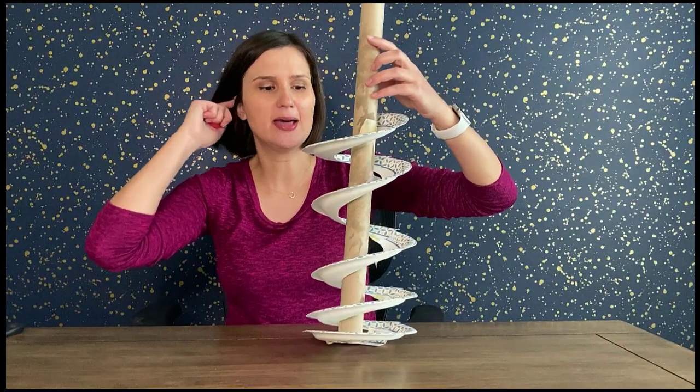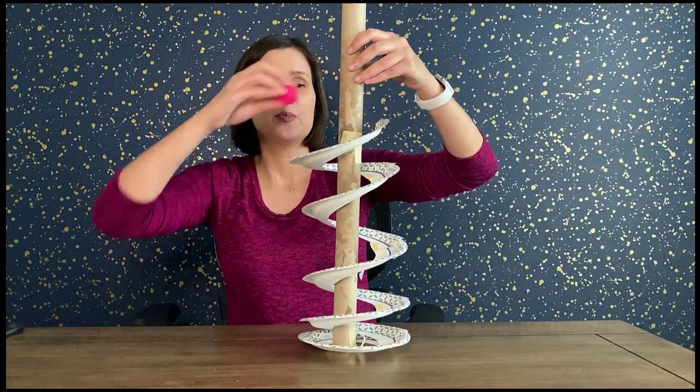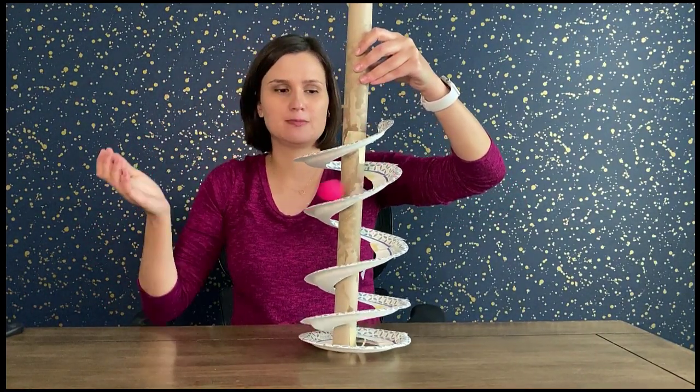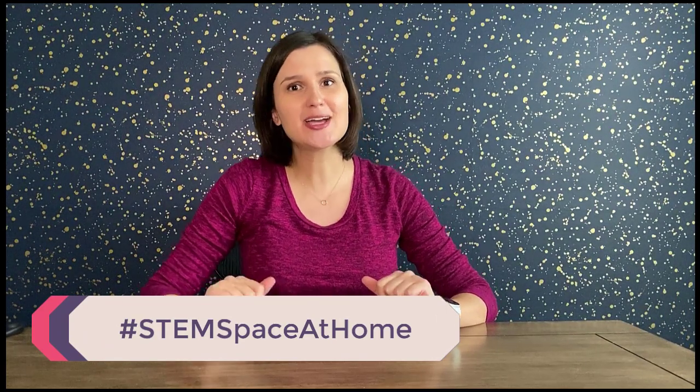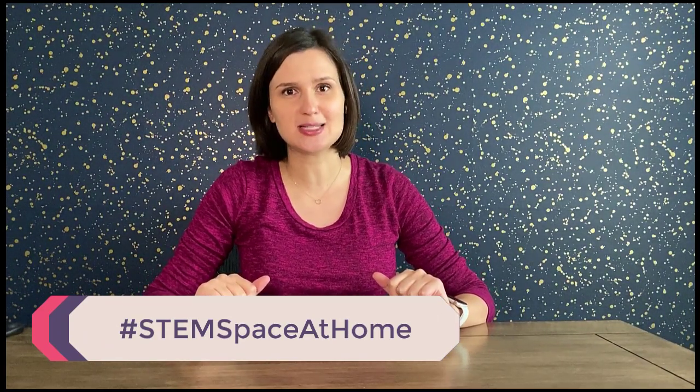Engineering is all about redesigning and improving. Here's a crazy roller coaster idea I made using paper plates, but the problem is the ball keeps flying off the edge — I need to improve my design to keep it safely on the track. I'm going to keep working on it, but I'm excited to see your final designs! Please share them using the hashtag STEM Space at Home. Good luck engineers, and we'll see you back next week!